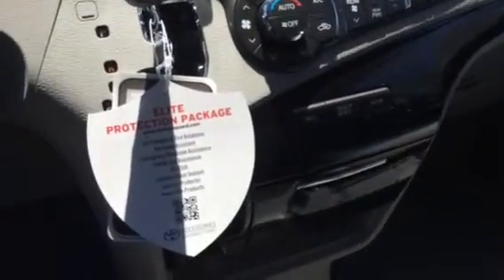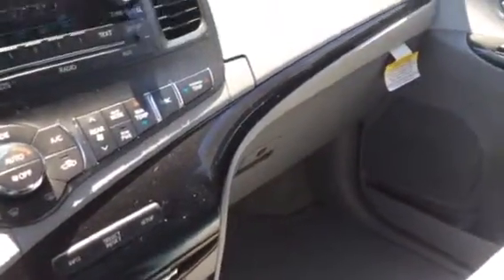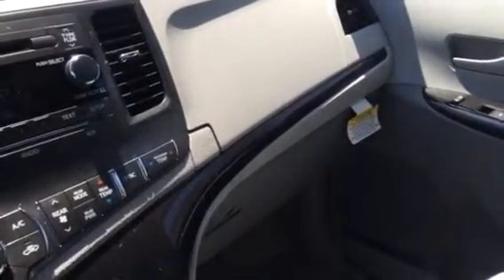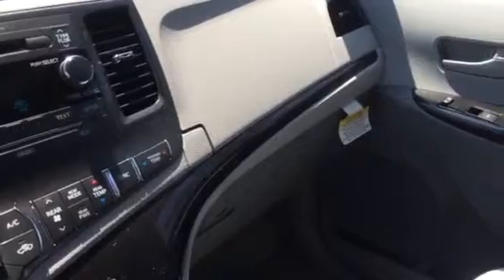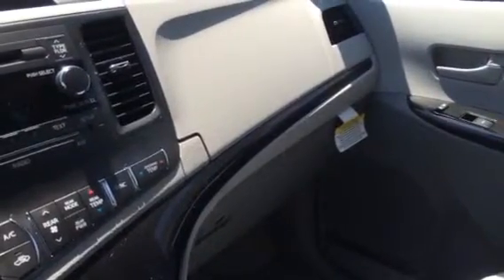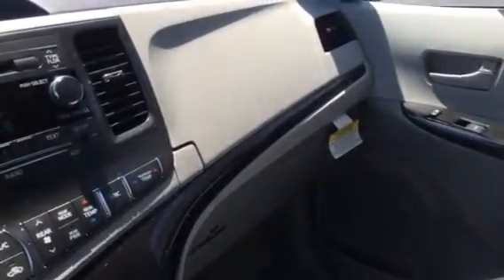Cupholders and storage galore all throughout the vehicle. Deep center console here. Dual glove box, which is really nice — you can keep all your important things in that top box. So if somebody's sitting over there, it's very easy to get into without having to move anybody's legs out of the way.